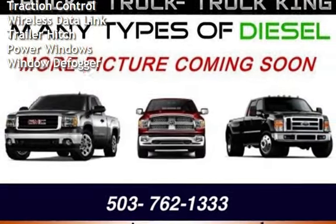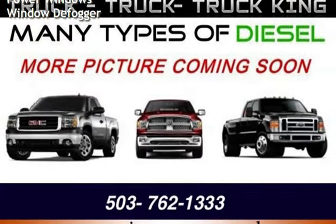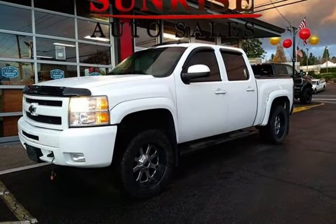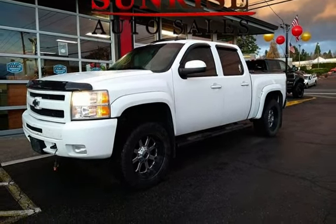Battery saver, child seat anchors, stability control, traction control, wireless data link, trailer hitch, power windows, and window defogger.